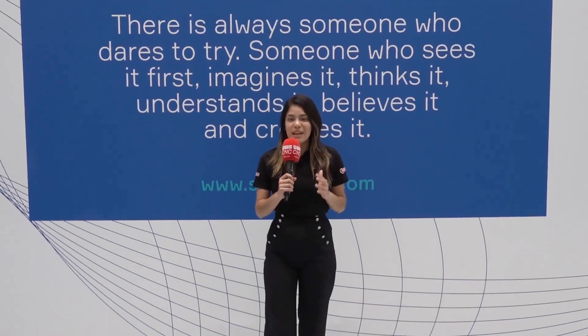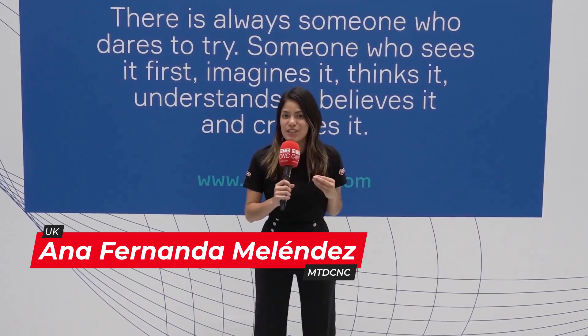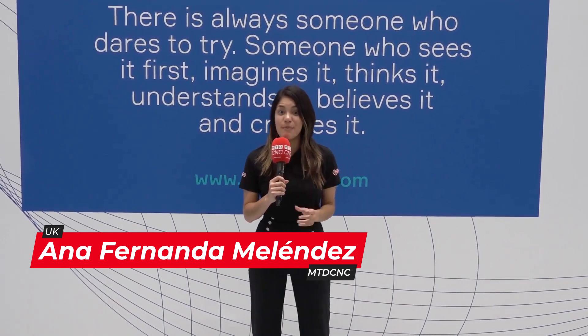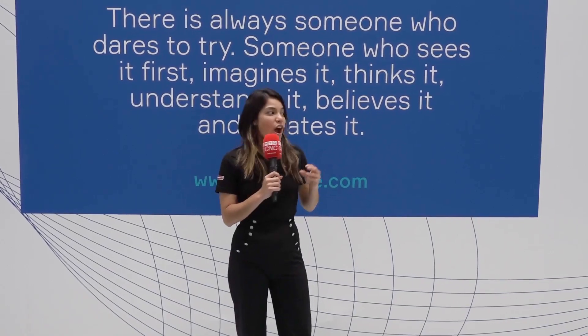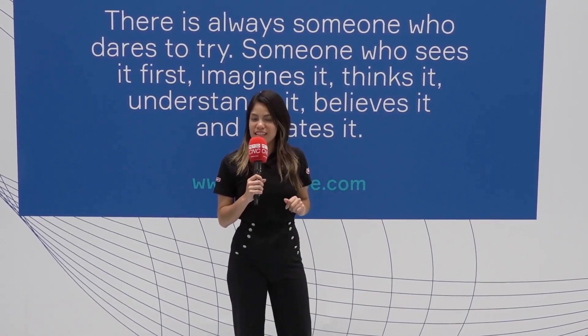Today I'm very excited because I'm at the Sarah Lucy Summit 2023 and they have great news and great new stuff to show us. My friend here will be in charge of letting us know all the new things that they have. So join us in this tour of their facility.